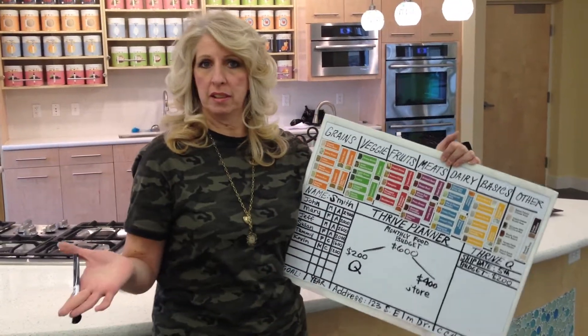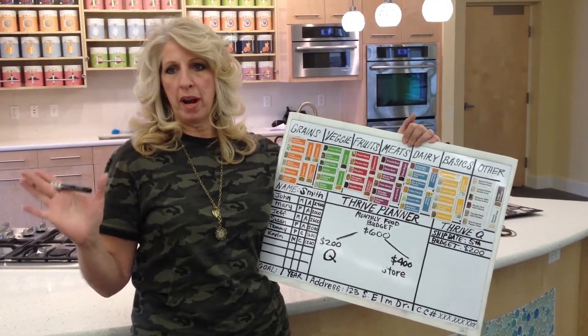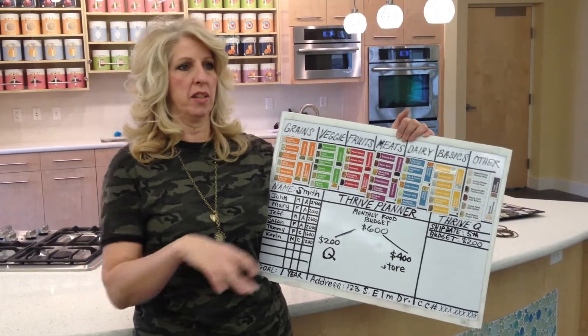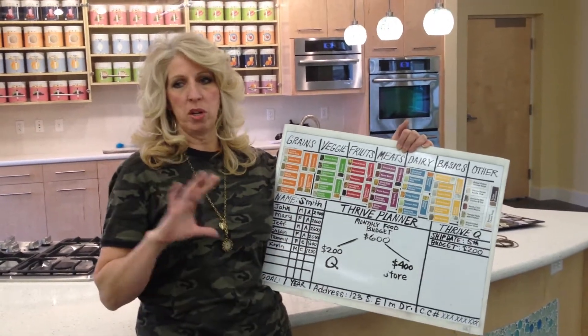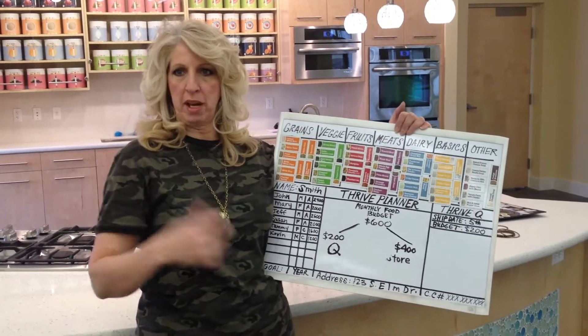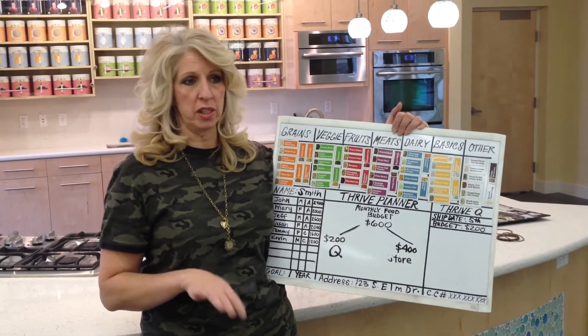Imagine Netflix. Anybody familiar with Netflix? Netflix is a great program where you can go in and customize the movies that you want. You have a little queue of movies sitting there, and then when you're ready to pick the movie you want, you put it in your queue and it ships out to you in the mail. Well, the Thrive queue is just like that.